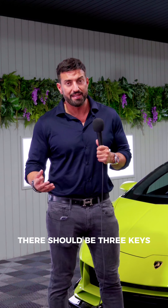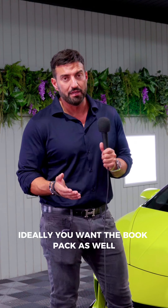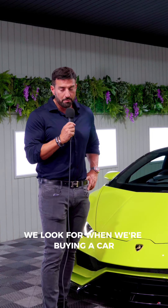Ideally you want all keys — there should be three keys, one should be a plastic valet key. Ideally you want the book pack as well and the service book stamped rather than invoices. These are all things we look for when we're buying a car.